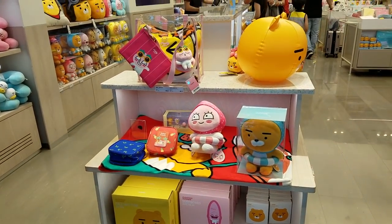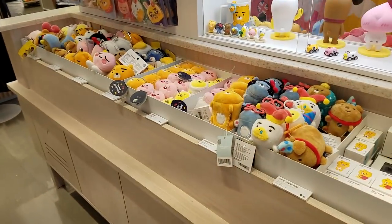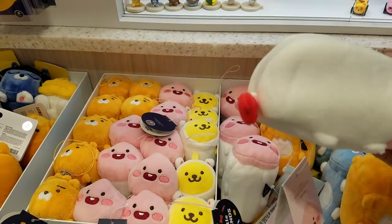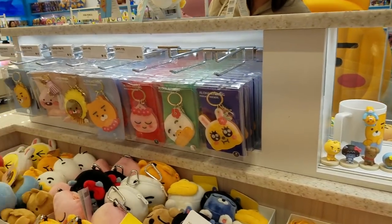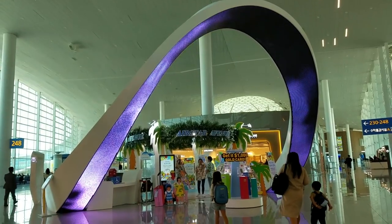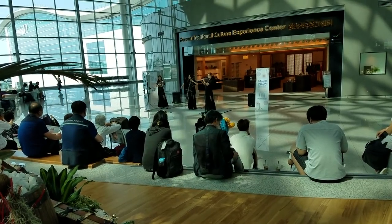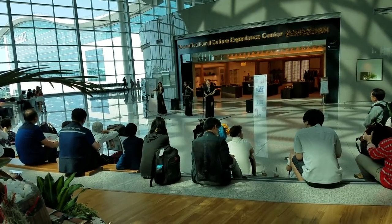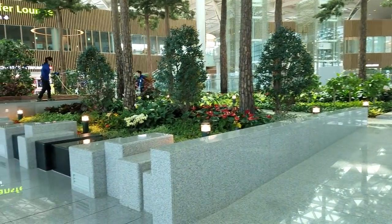I never did buy anything from their store. It's like a whole garden area in here.